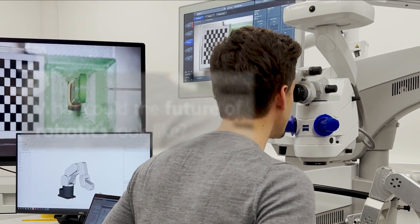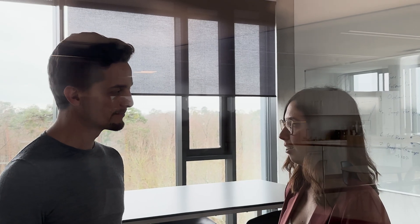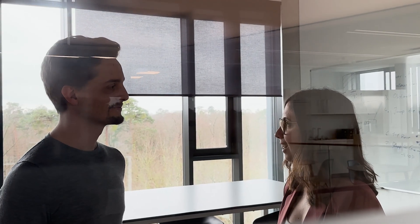I think the future for robots in medical technology is very promising. With all the advances in artificial intelligence and machine learning, robotic systems are becoming more and more sophisticated and can really help achieve better outcomes for the patients.